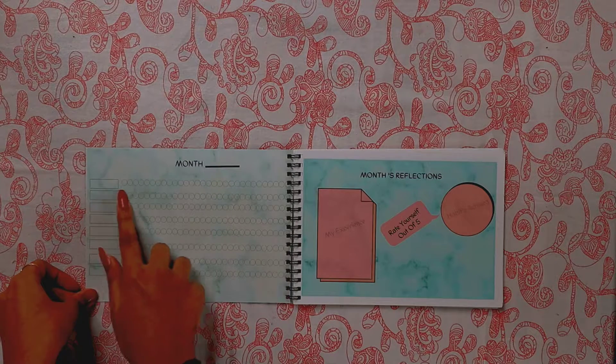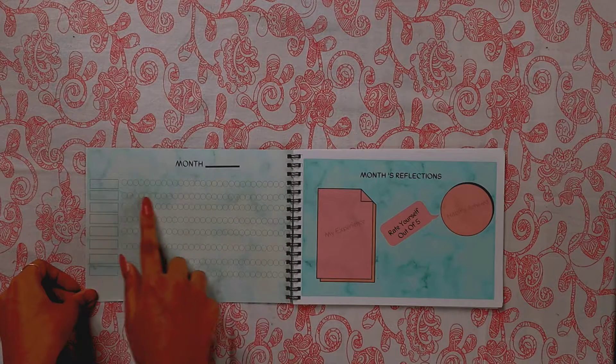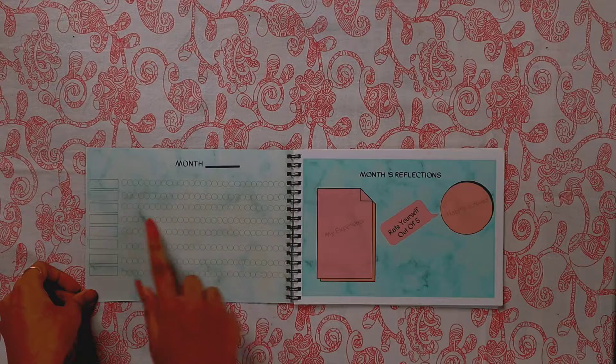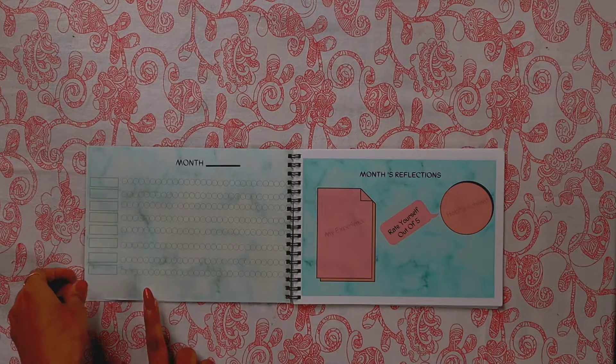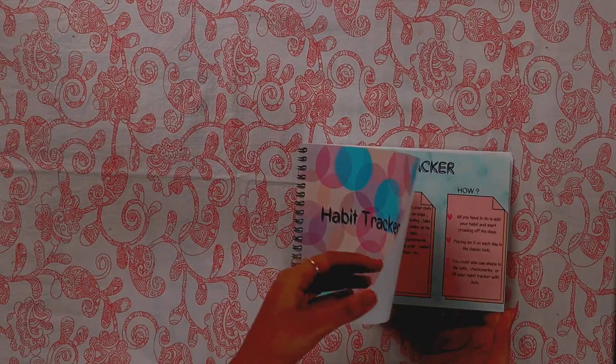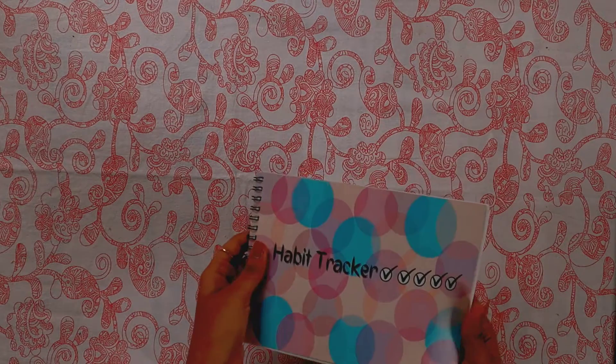You can track exercise, meditation, reading, study, self-care, and all other stuff. This habit tracker has an attractive look and also premium quality paper.